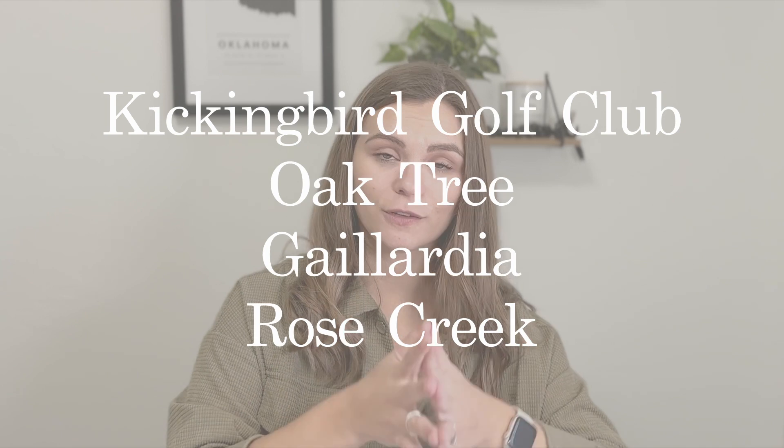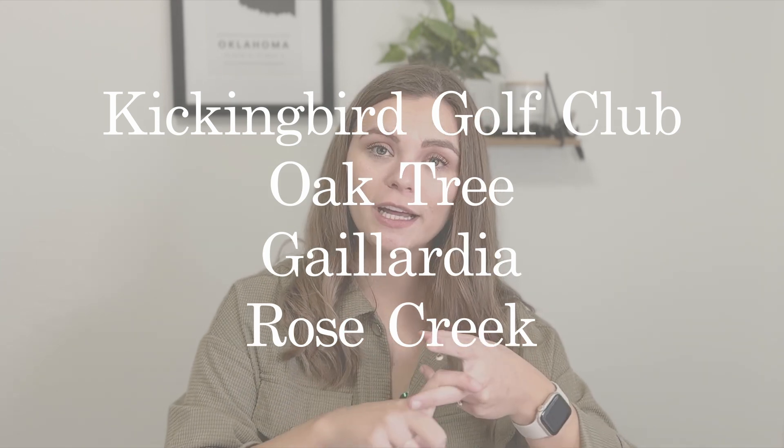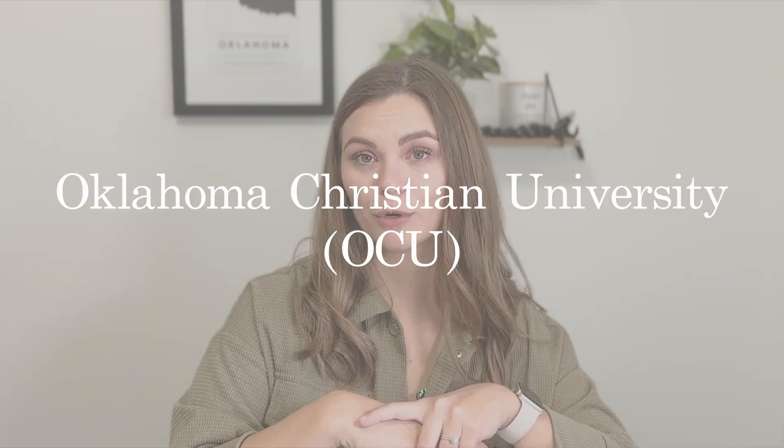In Edmond, there's a lot to do. You have Mitch Park and Hafer Park — beautiful parks on the western and eastern sides with playgrounds and the YMCA at Mitch Park. For golf, you have Kicking Bird Golf Club, Oak Tree, Gallardia, and Rose Creek. Edmond also has two universities: the University of Central Oklahoma with about 14,000 students, and Oklahoma Christian University with around 2,000. But by no means does Edmond feel like a college town.